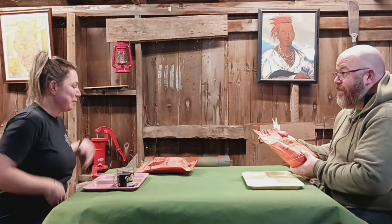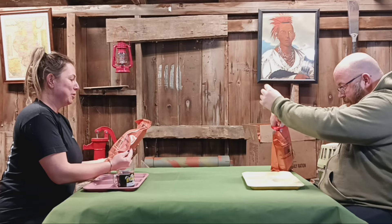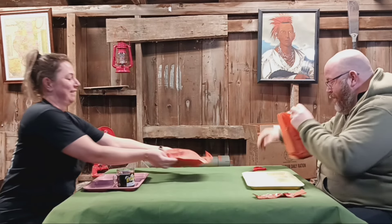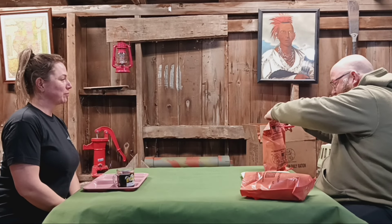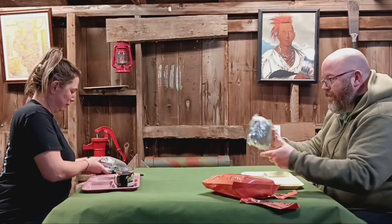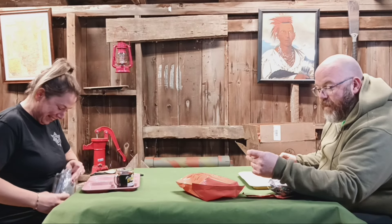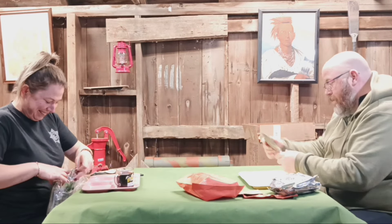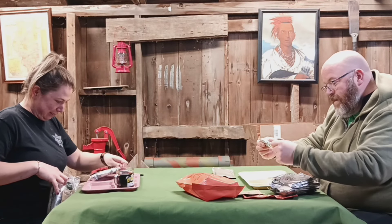I picked meal number three. What'd you pick? Meal number two. Meal number three is rice with vegetables. And we got vegetable barley stew in meal number two.